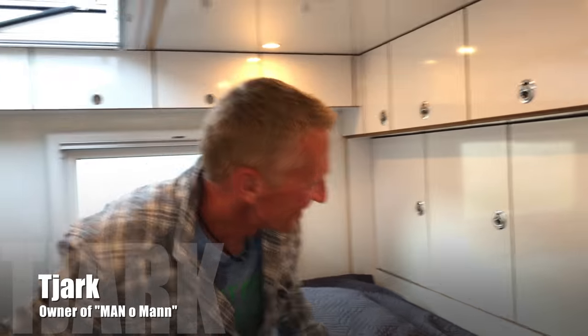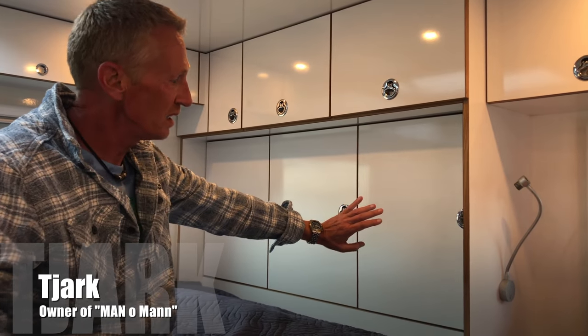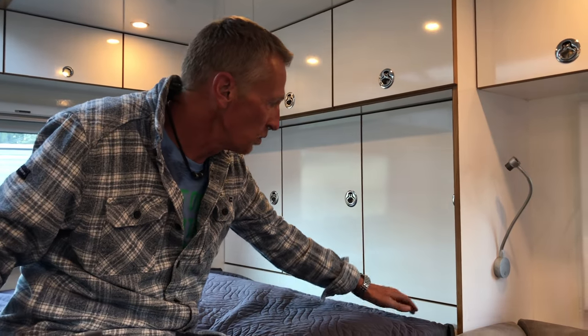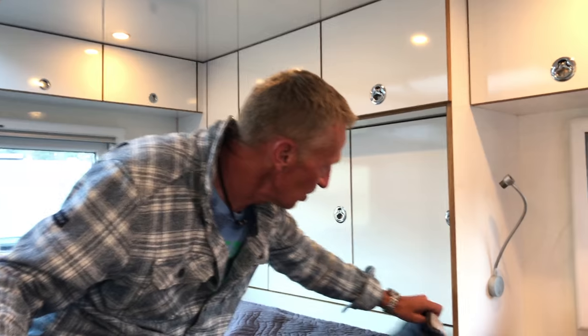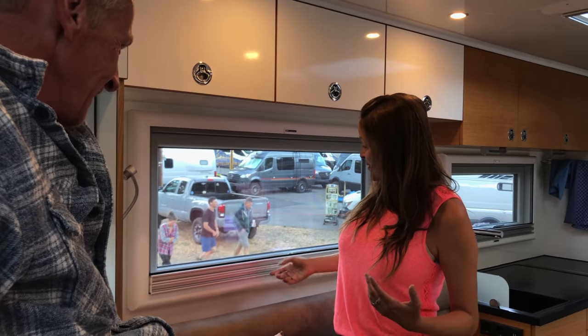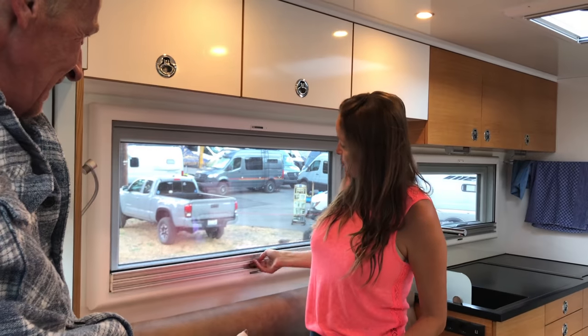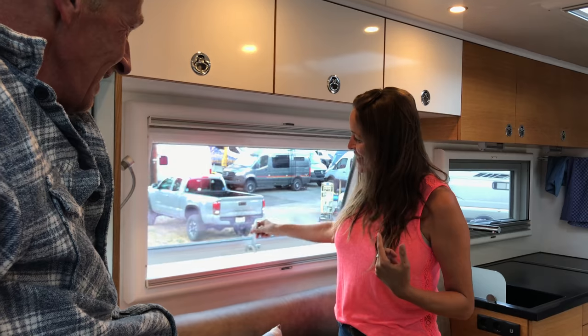The storage was extended back because the bed wasn't long enough, and also to have storage for long items — tools and everything. It's all hidden below here. The hatch is perfect, there's a lot of storage, and they also have nice KCT windows with mosquito nets, blackouts, German-style triple glass — pretty clean.